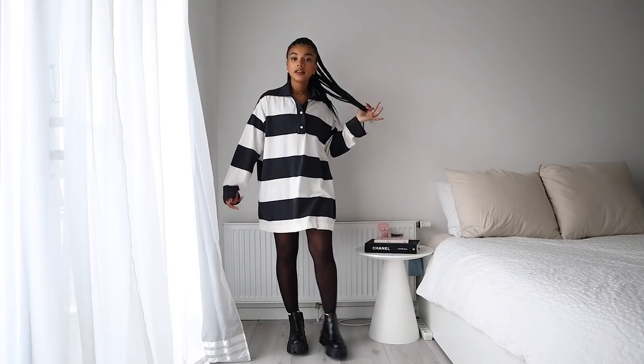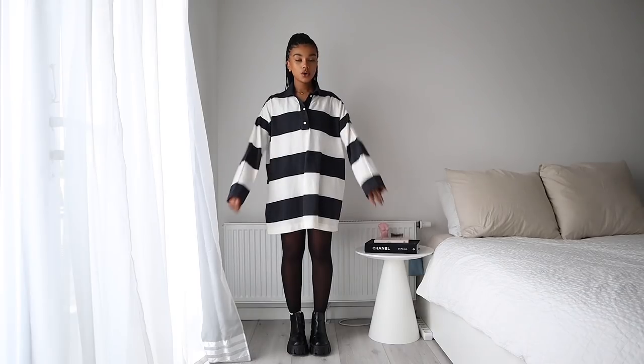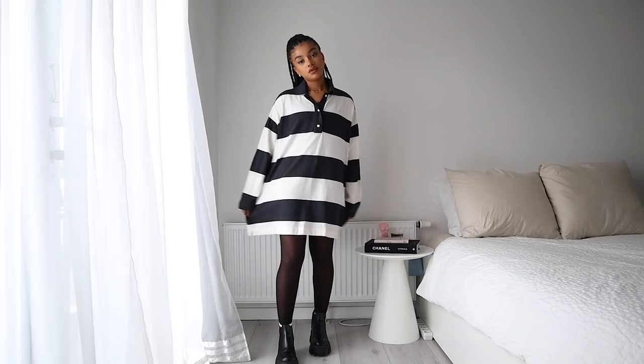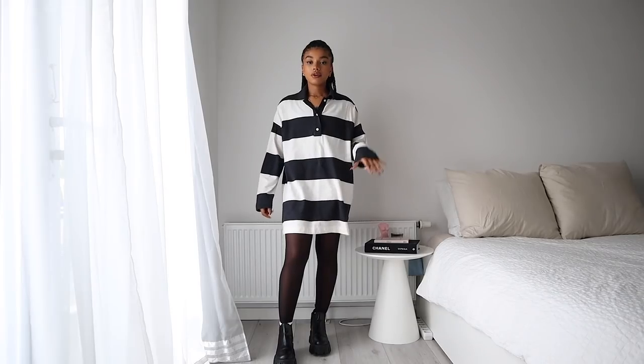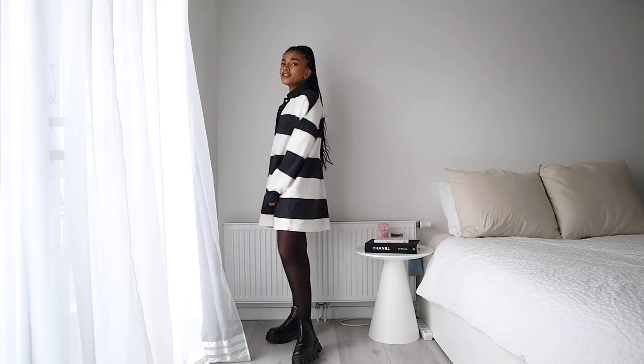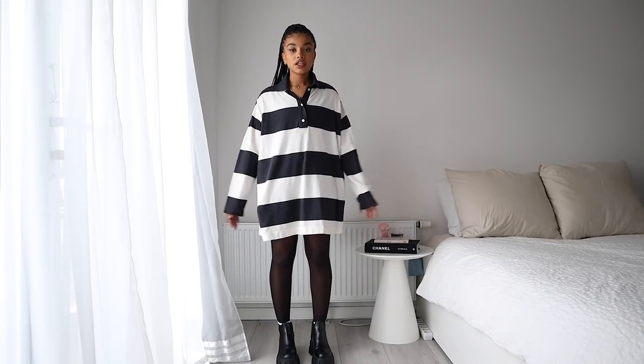Here's another dress I've been loving. This is actually an oversized polo top from Weekday — I got it in an extra small because I saw the model wearing a small and it fit like a dress on her. I don't usually wear stripes but something about this is just really beautiful — I got so many questions about it on Instagram after I posted a photo. It looks really cute with some boots, and it's comfortable because it's loose, which I love in dresses.